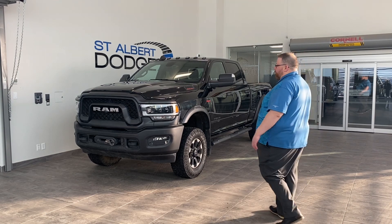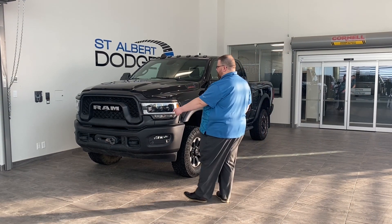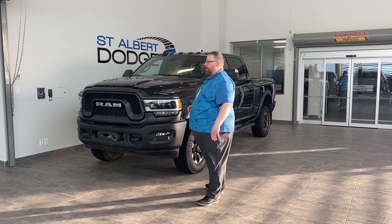It's got steel bumpers front and back with recovery hooks. There's a winch on here. LED headlights, so beautiful bright white light while you're traveling.